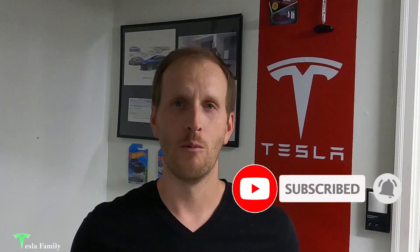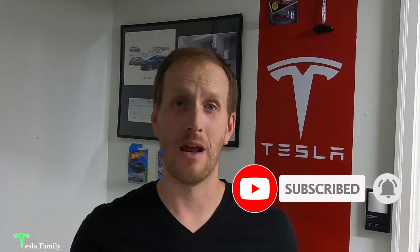Thanks for watching the video. If you enjoyed it, make sure you subscribe to the Tesla Family Channel here on YouTube — we really appreciate all of our subscribers. If you have any questions, feel free to leave a comment below. Also follow us on Twitter at TeslaFamilyChan. Use my referral code to buy a new Tesla and you'll get 1,000 free supercharging miles, or use it to buy Tesla solar roof or solar panels and you'll get a $100 reward after system activation.